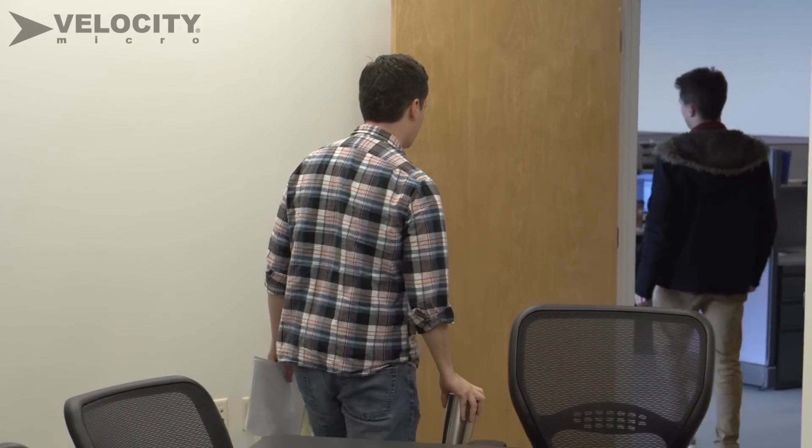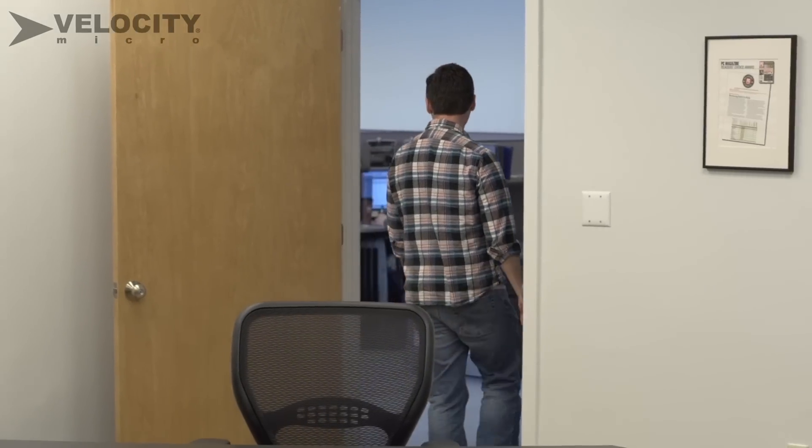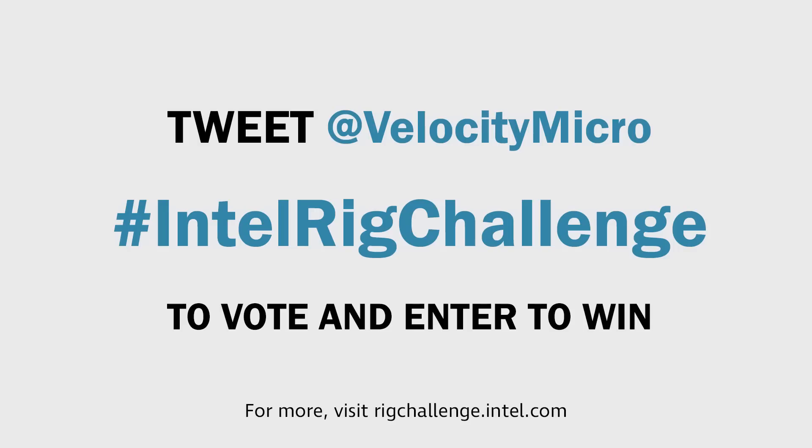What lies ahead for Velocity Micro in the Extreme Rig Challenge? A story for another time. And a better writer. Stay tuned for updates throughout the contest and remember to vote for your chance to win the finished product by tweeting at Velocity Micro with the hashtag IntelRigChallenge. Thanks to Intel for providing the motherboard, processor, and solid state drive for this project.